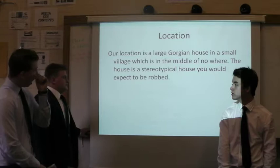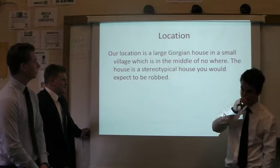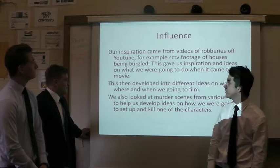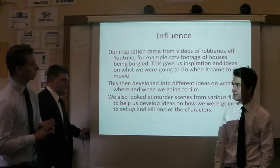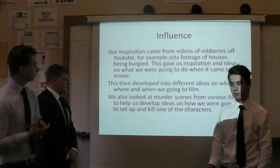Our location is a large Georgian house in a small village, which is in the middle of nowhere. The house is like a stereotypical place to rob just because of its location. We've looked on YouTube at clips of robberies, CCTV videos of robberies to see what happens in real life, and we've also looked at murder scenes from films and things like that.